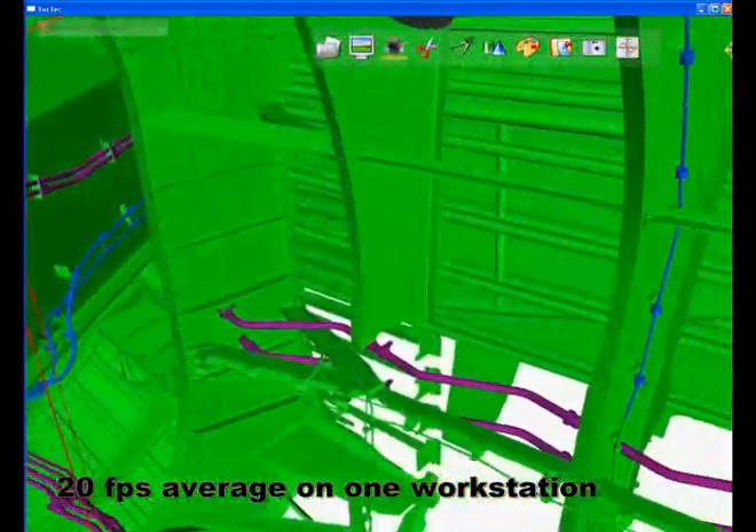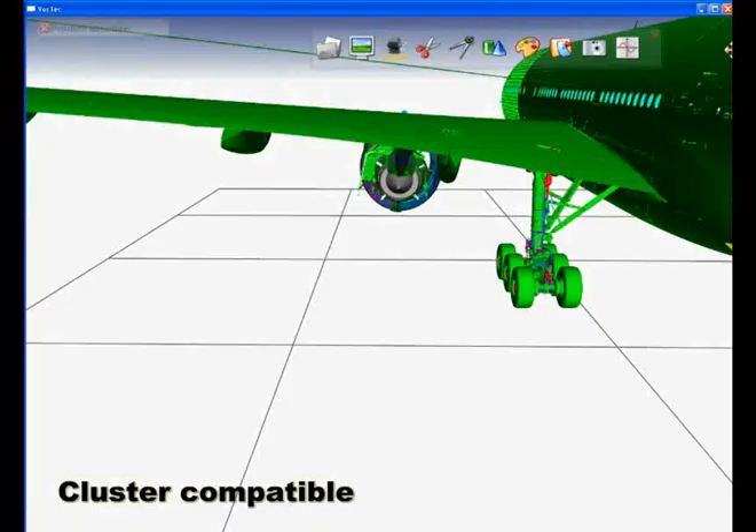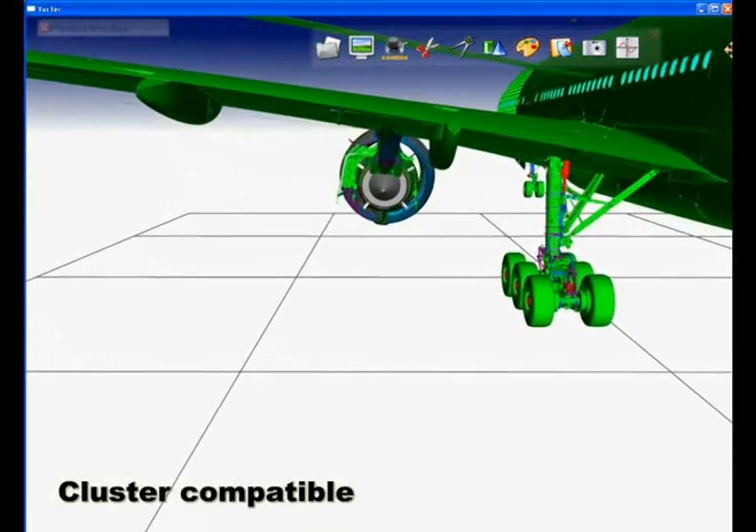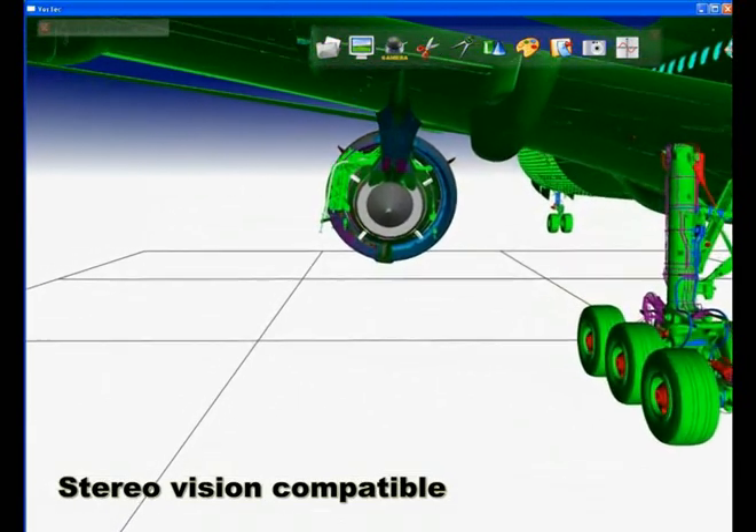The video you are watching was taken on an inexpensive hardware platform. Thanks to its flexible architecture, Vortec can also be deployed in virtual related centers on PC clusters.